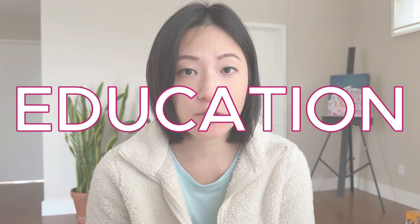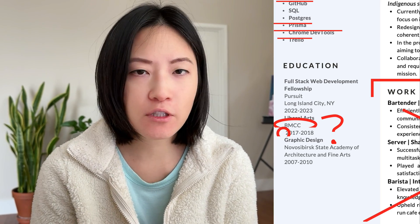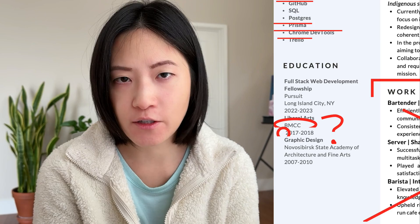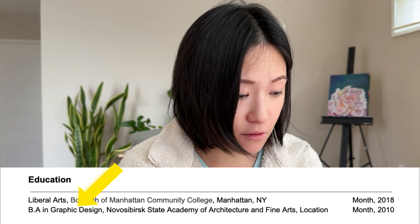Next is the education section. She uses initials — BMCC — but you can't assume that everyone will know all the initials you use, so I spelled out the full college name. I would also add the degree in graphic design, because that information is absolutely necessary if you did earn a degree.